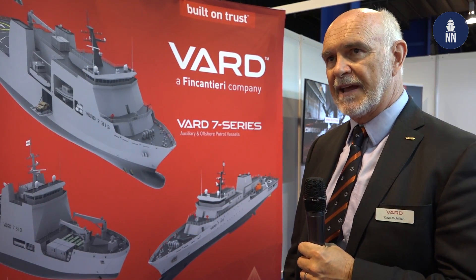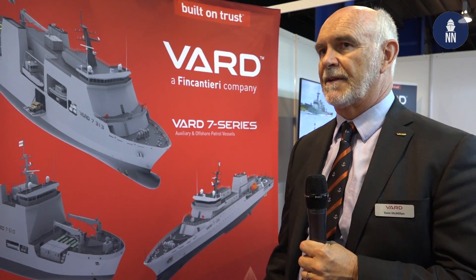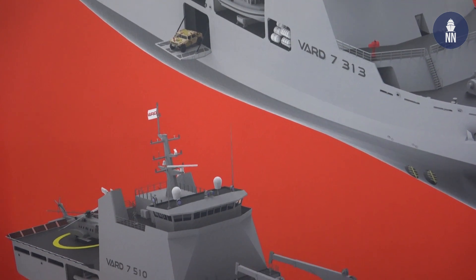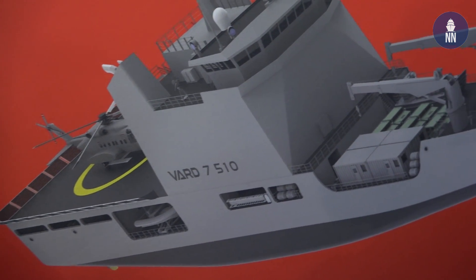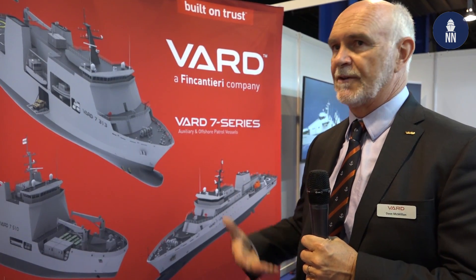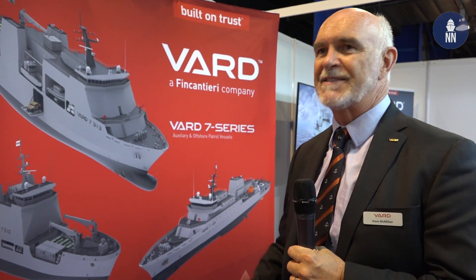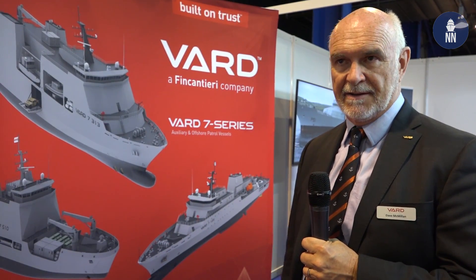The VARD 7510 is a logistics vessel for moving troops and hardware, able to load onto the shore while also transiting in blue water conditions. It has a lower storage deck for vehicles and an open upper deck for containers, crane equipment, and cargo. These designs came from inquiries received in the last 12 months, and we realized we needed to develop new products to meet market demands. We can't afford to sit back and wait — we're trying to be proactive and have products that our customers will be looking for in the next few years.